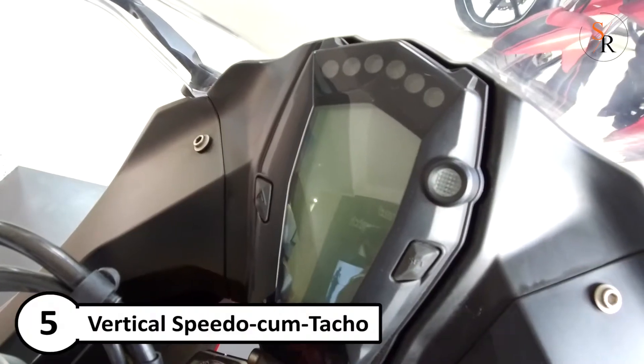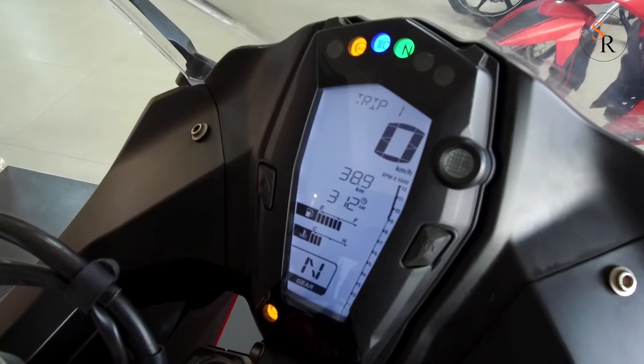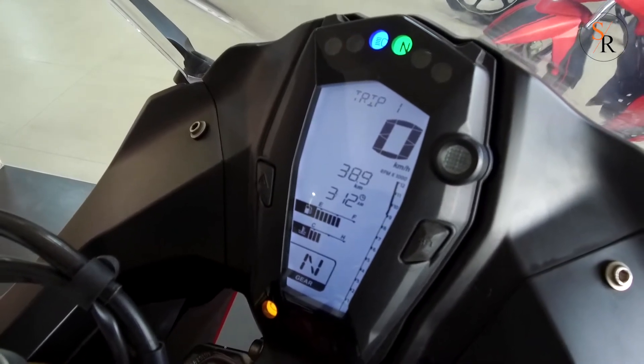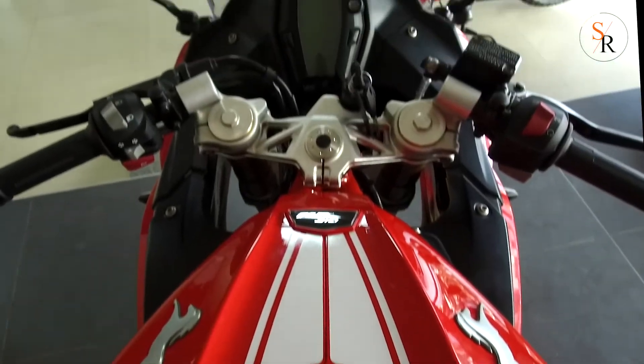Number 5: Race-inspired vertical speedo-tacho, which comes with racing features like lap timer, top speed recorder, launch time recorder, and race diagnostics for comprehensive post-ride analysis.